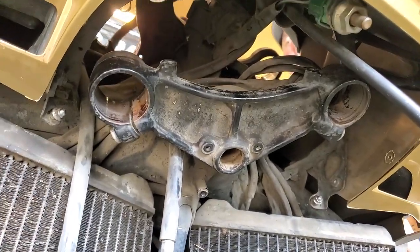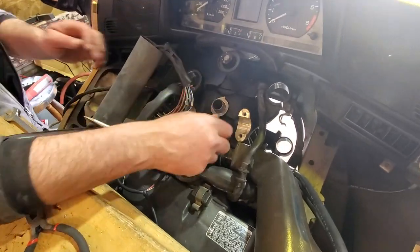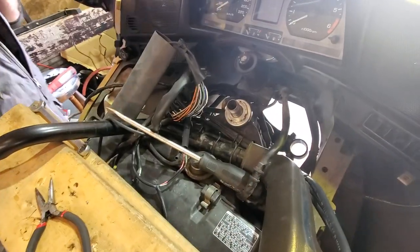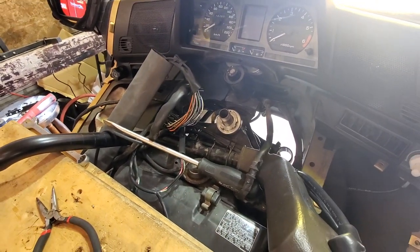The bottom of the triple tree is in. We almost forgot to put the locking washer in there before reassembling. We had to redo that - forgot to put the locking nut and then the other nut on top. Then we bend the tabs up.